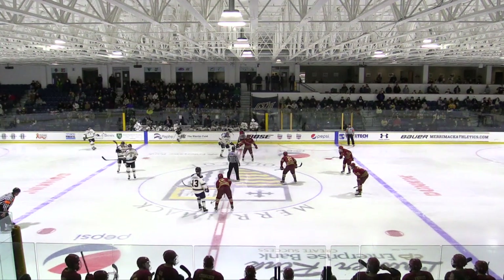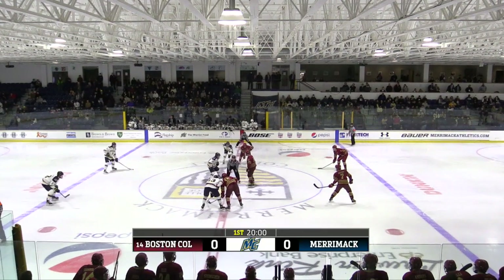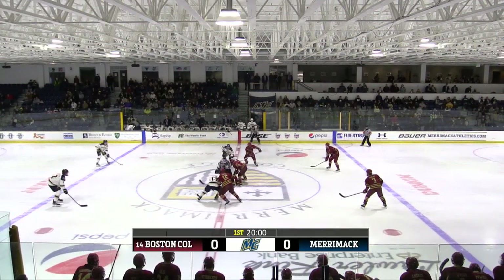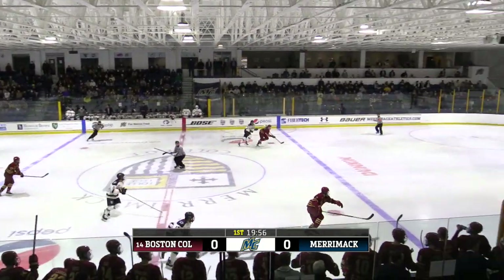Boston College in their traveling maroon uniforms with gold trim, they'll skate left to right. Merrimack in the home white, maybe blue and white, they'll go from right to left. We are set for hockey, the puck is on the ice, we are good to go here at Merrimack.